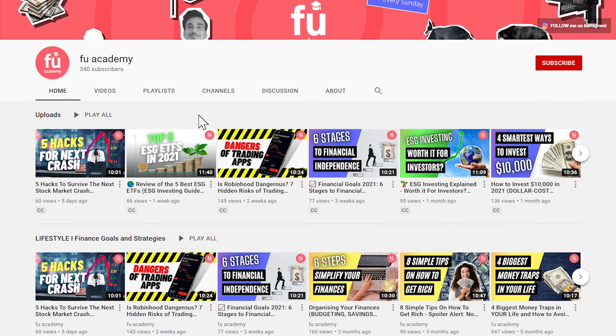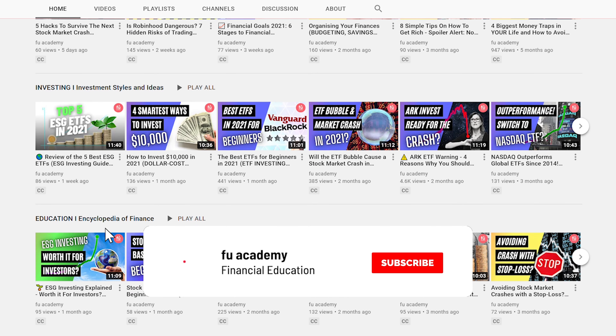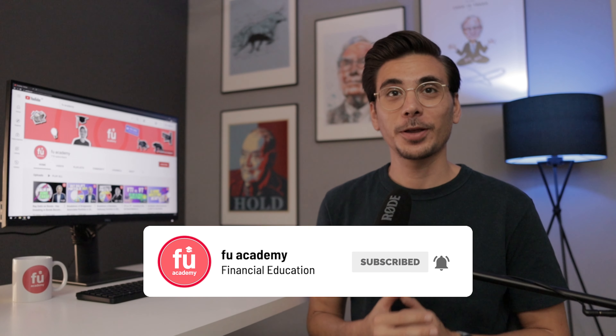What's up, everyone? This is FU Academy, your channel for financial education. On this channel, I share lifestyle, investing style and educational videos just like this one. So if you are new here, consider subscribing. Let's look at the first no-brainer Vanguard ETF.